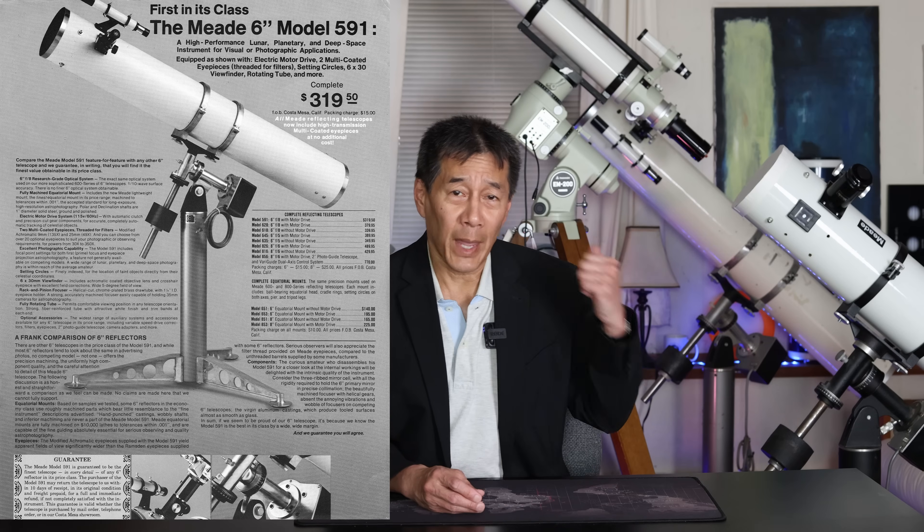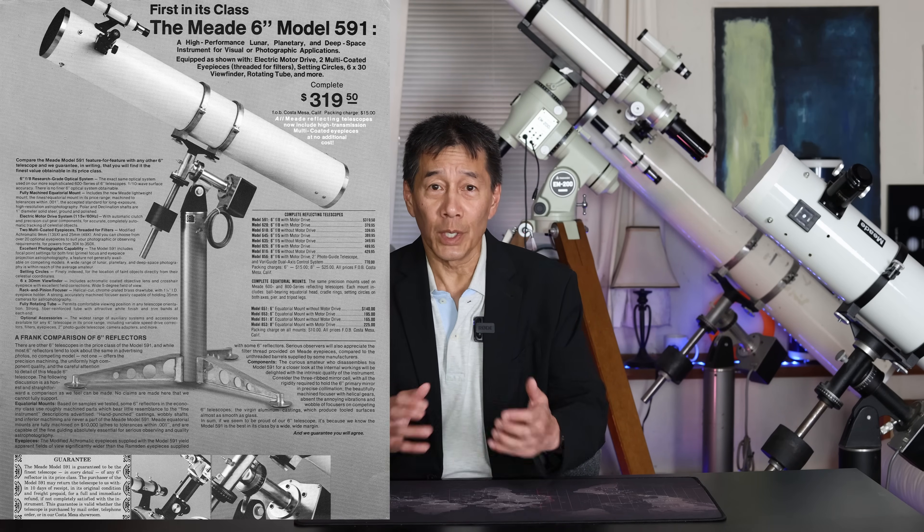The one thing is the paint they used on the model number 591 was really cheap — it started peeling right away and it hasn't stopped since. The other one is the model 826, the 8-inch F6. That's the one I wanted at the time, but having bought one of these now — I got this used a few years ago — they use the same mount for the 6 and the 8. It's a time-honored tradition in our hobby that I really wish they would stop doing. The 8 is a little bit too heavy for that mount. I really think the 6-inch is the one to get in that range.